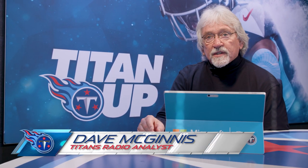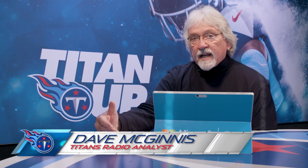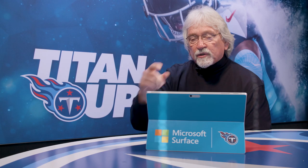Today, we're going to go beneath the surface and look at two huge fourth down stops and the ensuing touchdowns that proved critical in this big playoff victory over Baltimore.